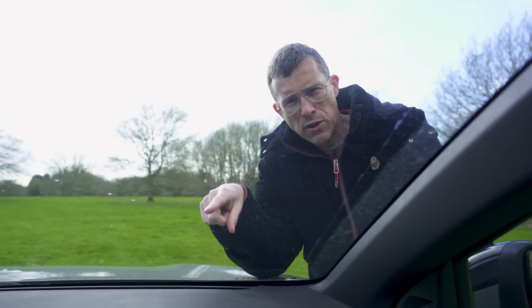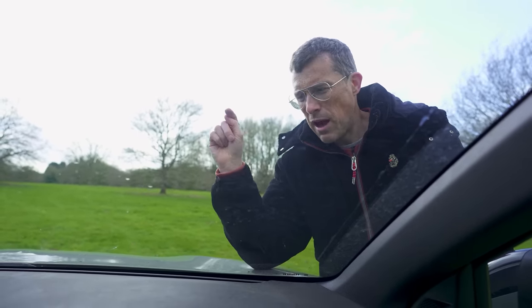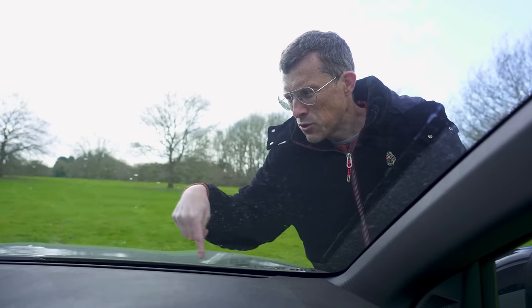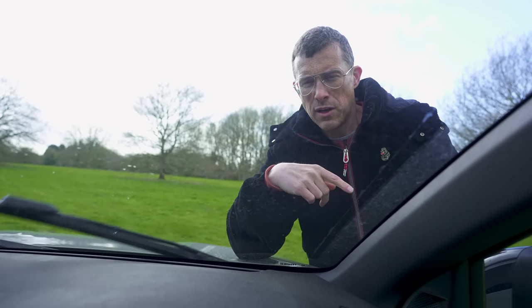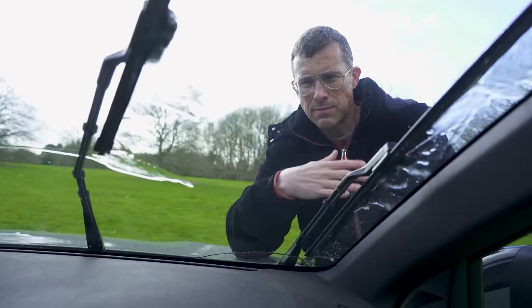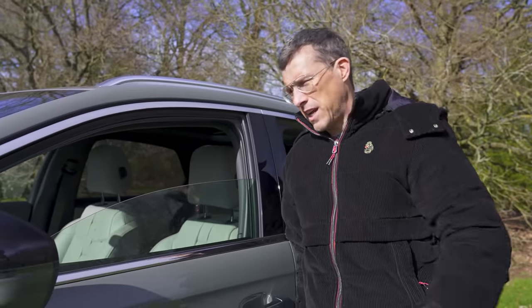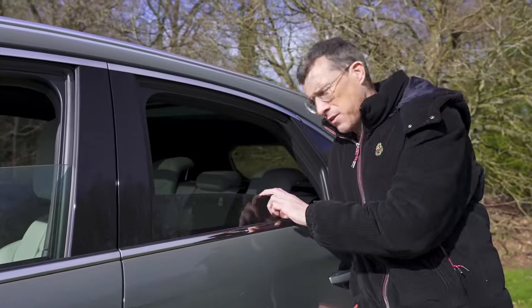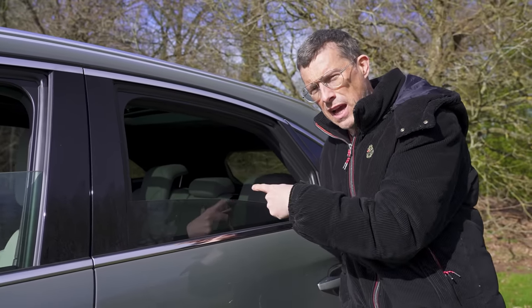Fifth cool thing: you get a heated front windscreen which can defrost in winter quicker than using the normal heater. Plus the washer nozzles for the windscreen are actually in the wiper blade itself, so when you apply the washers while driving, you're not suddenly blinded by spray - it's spraying and wiping simultaneously. All models also get acoustic glass as standard on both the front and rear windows, which is basically like double glazing for cars, helping reduce noise from outside entering the cabin.